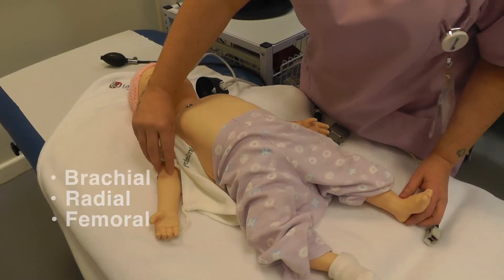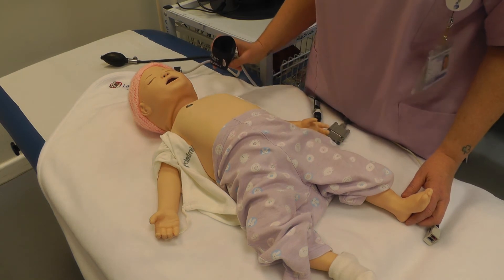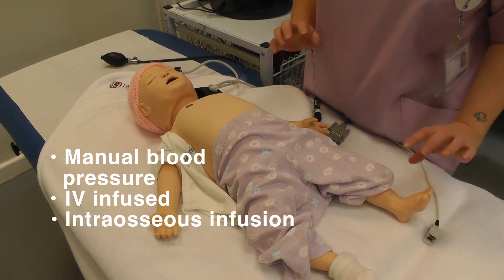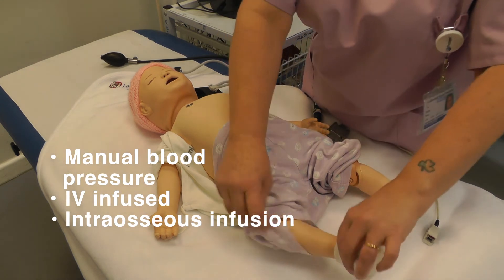She has brachial, radial, and femoral pulses. She has mannequin-able pressure and IV infusion on her right arm. She can also have intraosseous infusion in either of her tibias.